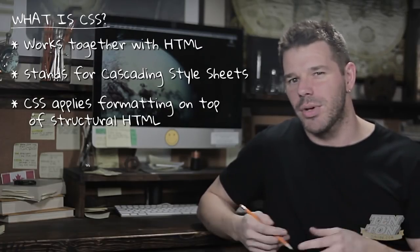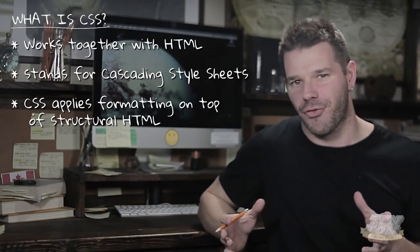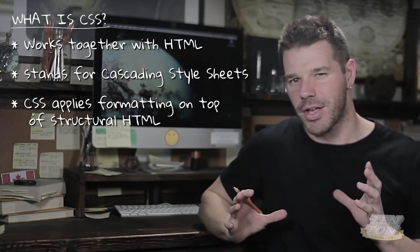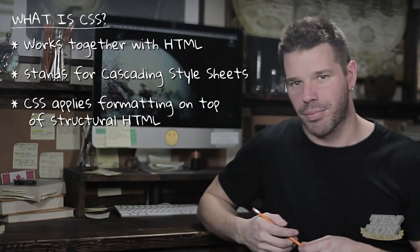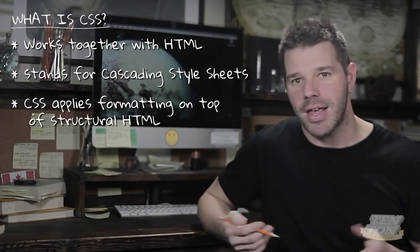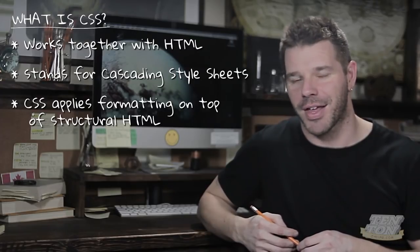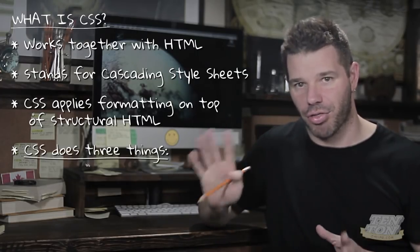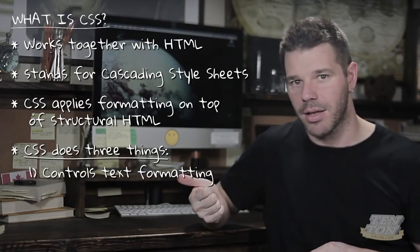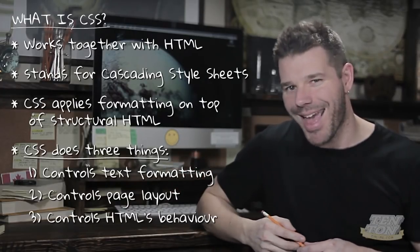HTML is the structure; CSS is the design and formatting. CSS is a second coding language, so visually its code looks different from HTML. I use the phrase 'coding language' very loosely — this is not programming, just a very simple coding language you could easily pick up. CSS does three things: it controls text formatting, it controls page layout, and it controls HTML's behavior.